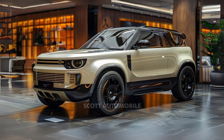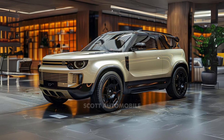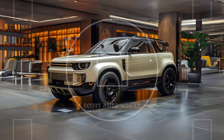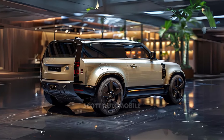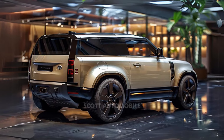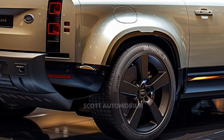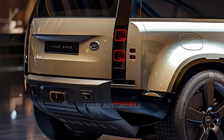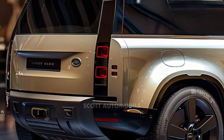Built on a unibody platform with fully independent suspension, the Defender features an optional air suspension for adjustable ride height. The new OCTA trim incorporates the innovative 6D Dynamics hydraulically linked damper system, eliminating traditional anti-roll bars for improved stability. With 11.5 inches of ground clearance and the ability to ford through 35 inches of water, the Defender outperforms rivals like the Jeep Wrangler in off-road capability.